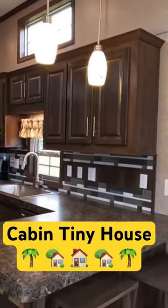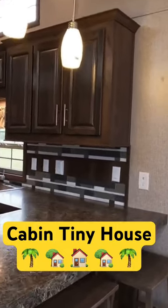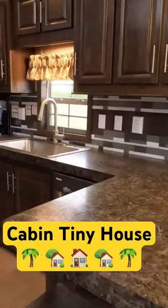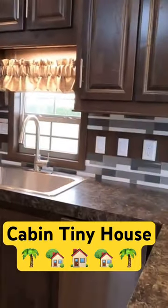There are a lot of upgrades to this trailer — a really cool backsplash, bar stools, an L-shaped kitchen, and stainless appliances.